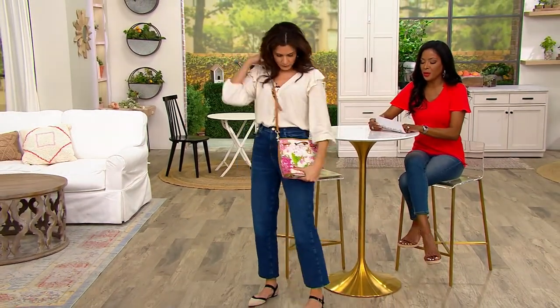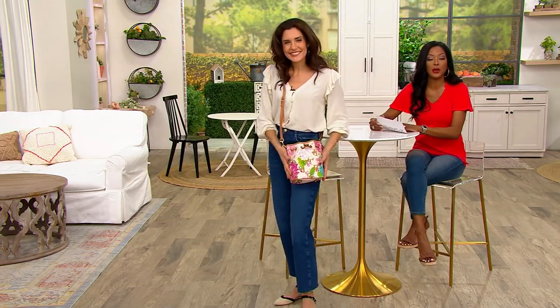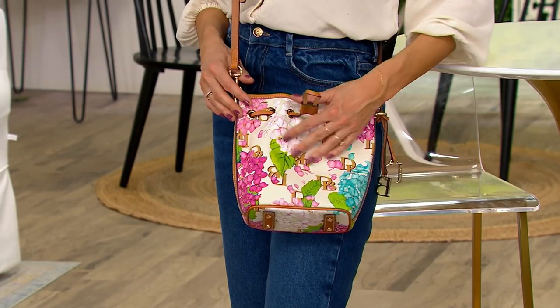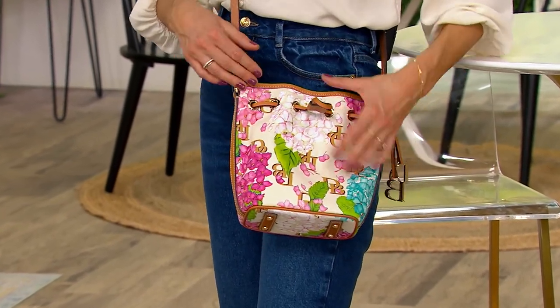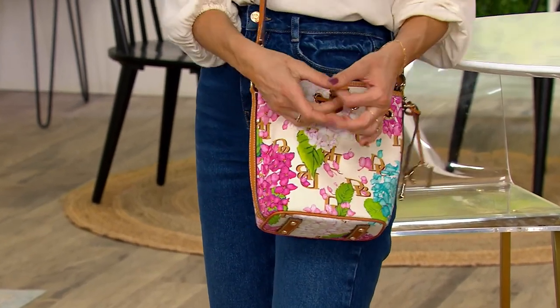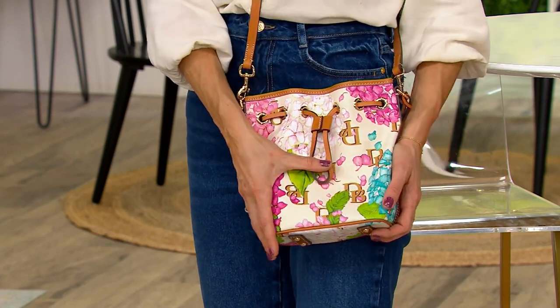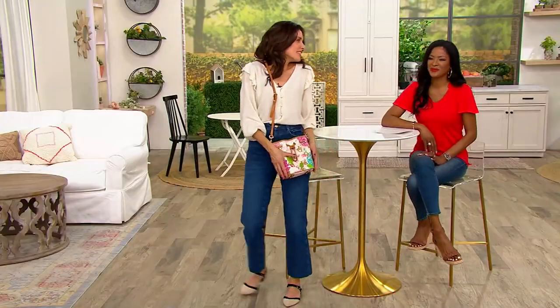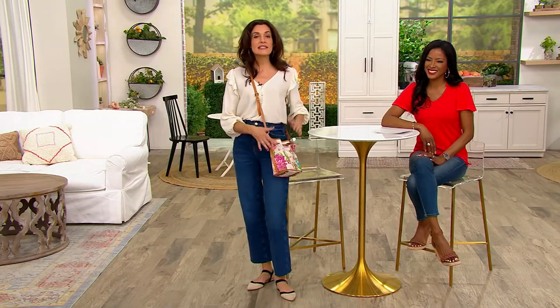The measurements are about 9 by 8½ by 4½ inches with a 21- to 26-inch strap. Look at how gorgeous that is — the perfect size, truly a good size. It's really romantic and fits comfortably on the hip. It is that bucket bag inspiration, which is so equestrian — when you think about a bucket bag, it's like the feed bags they use for horses.